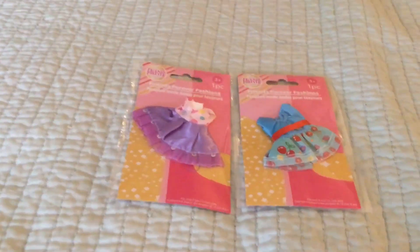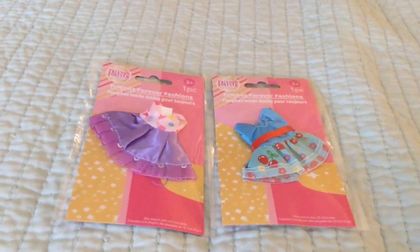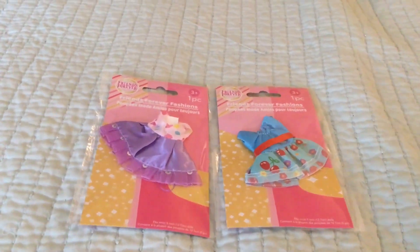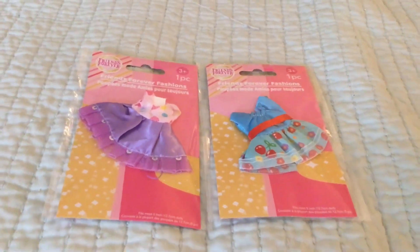These little tiny doll dresses are so perfect for the LOL dolls — they're a little bit big so you can't say they're perfect, but you can adjust them. How adorable! I grabbed two more of those.